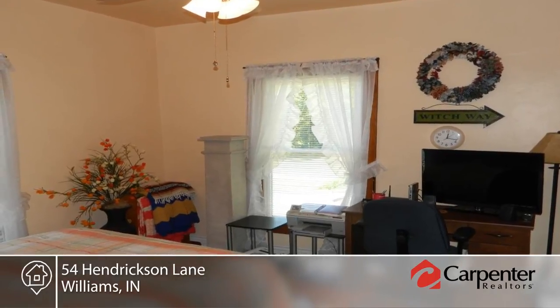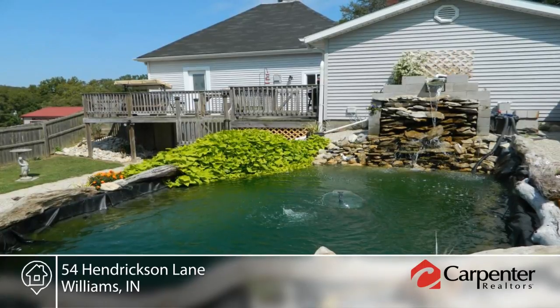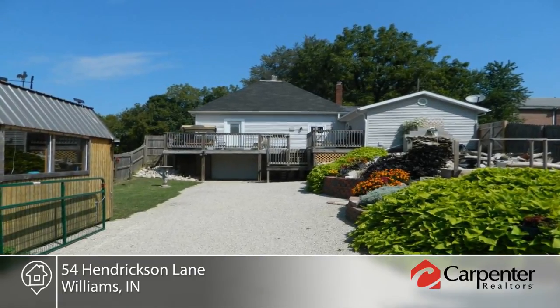Outside, you'll find plenty of privacy and space on this nearly half-acre. The fenced-in backyard is home to a beautiful water feature that includes a waterfall and stunning plant life. The back deck is perfect for viewing this backyard oasis and unwinding after a long day.